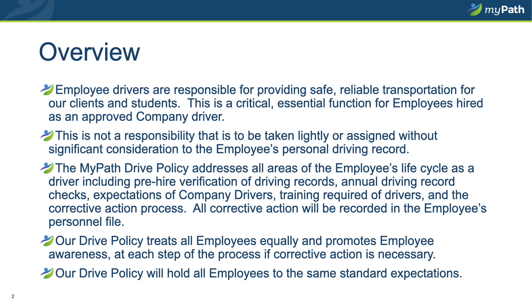In your role as the driver for the organization, you are responsible for providing safe, reliable transportation for the clients or students in your care. This is a critical and essential function of your job. It is not a responsibility that you should take lightly, nor one that we at MyPath took lightly when assigning and determining that you were eligible to be a driver for us.